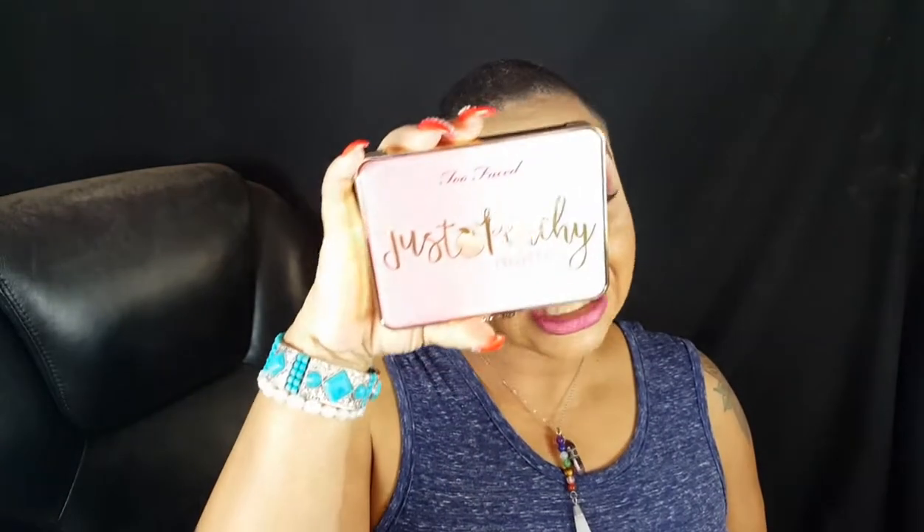Back to this video though. Today I'm coming to you guys with a first impression and an eye look, yes, using the Too Faced Just Peachy Mattes palette. YouTube made me buy it. So if you want to see how I got this eye look, then just keep on watching.